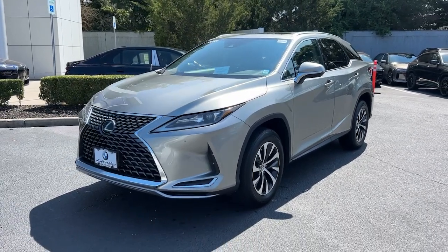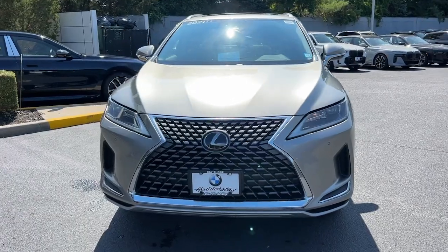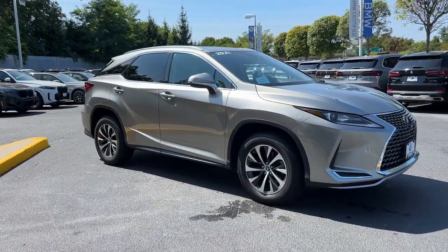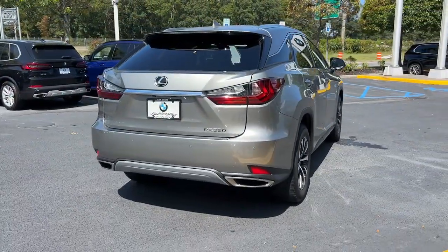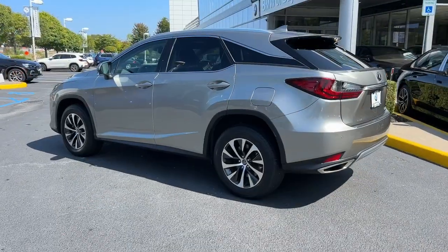Introducing the 2021 Lexus RX 350. Be aggressive about showing your style in this athletic RX 350. Behind its chiseled looks lies a premium interior loaded with a suite of advanced safety and infotainment tech to help you make the most of each journey.